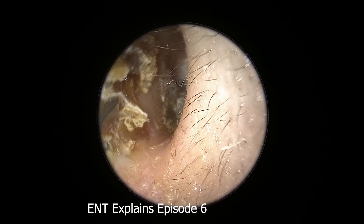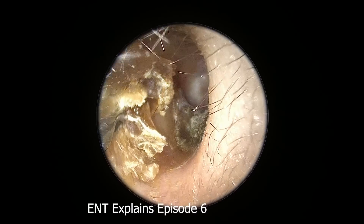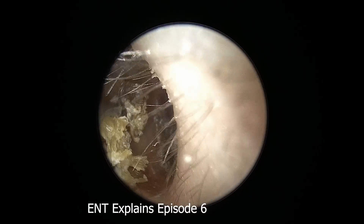Really delicate work because her ear canal is so tender — it's so, so dry in there. There's almost no moisture in this earwax. So I'm kind of peeling it off the ear canal.